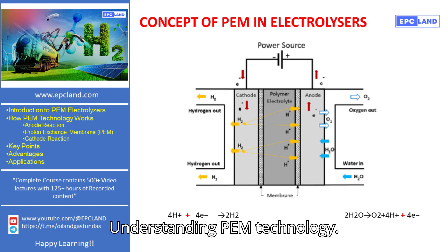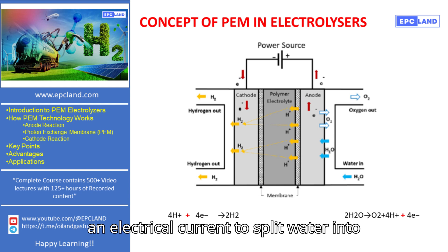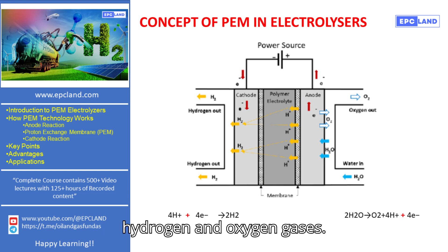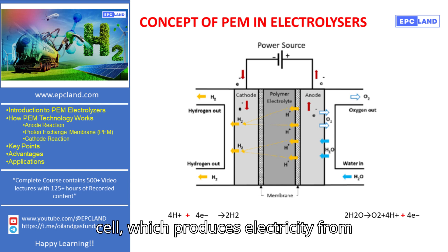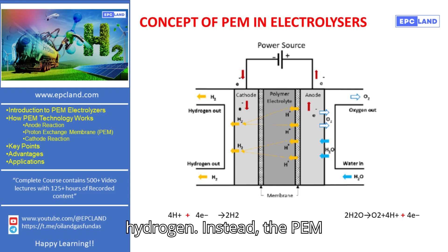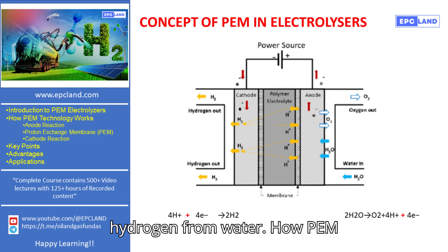A PEM electrolyzer is a device that uses an electrical current to split water into hydrogen and oxygen gases. It works in the opposite way to a fuel cell, which produces electricity from hydrogen. Instead, the PEM electrolyzer uses electricity to produce hydrogen from water.